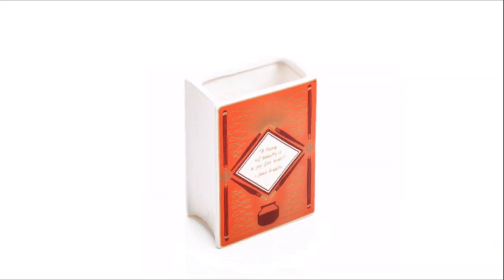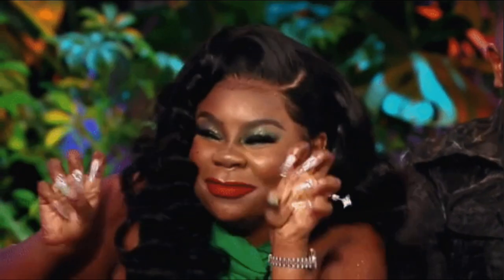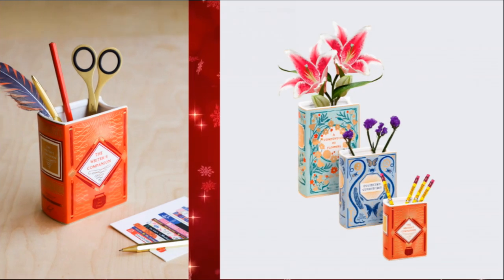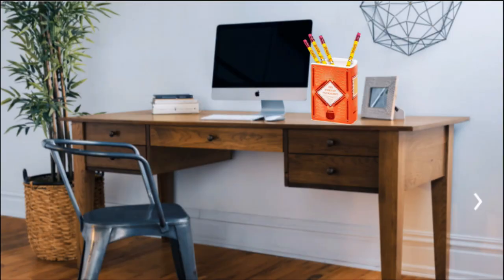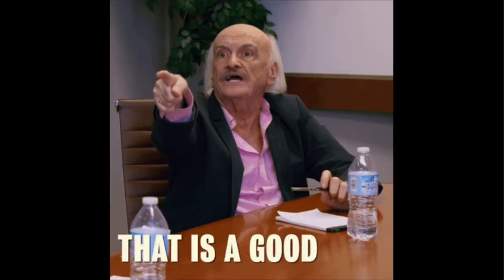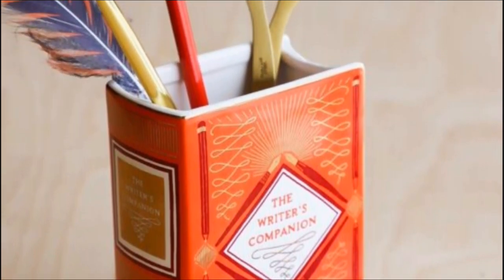Another great stocking stuffer is this freaking adorable ceramic vase in the shape of a book. This ceramic vase will add a literary charm to any room — you can use it as a flower vase, or fill it with pencils, pens, and other tools of the writer's trade, and it will sit perfectly on a writer's desk. This would also be great storage for bookmarks as well. What better gift than something bookish to store your bookish things in?